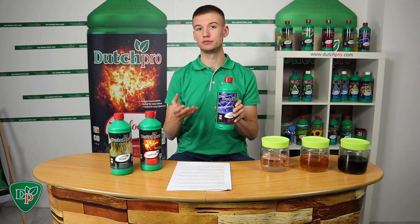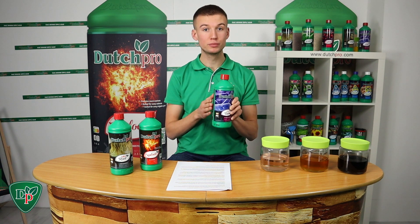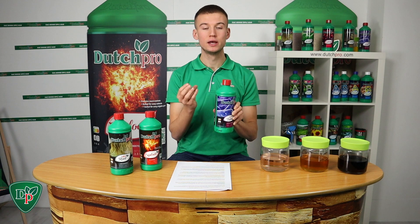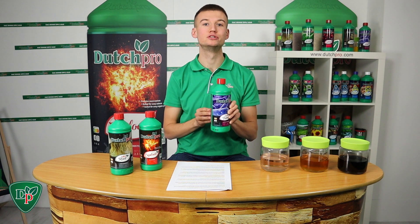Iron, calcium, and phosphate sometimes have difficulty entering a plant. The humic and fulvic acids attach themselves to those elements and help guide them through the root system up to the right place.